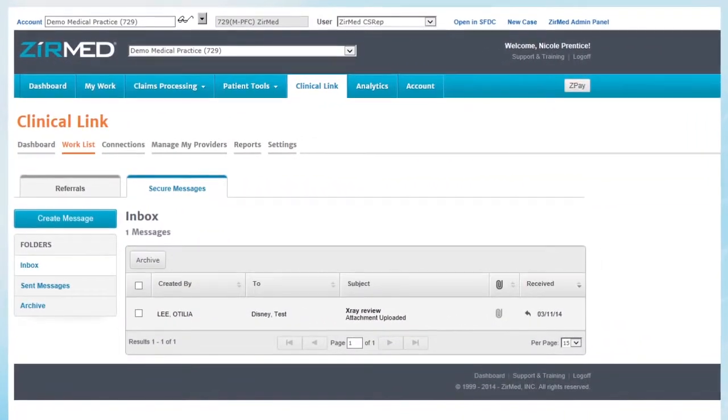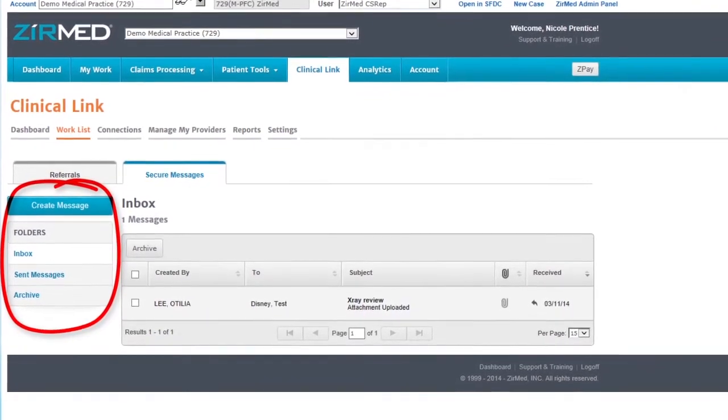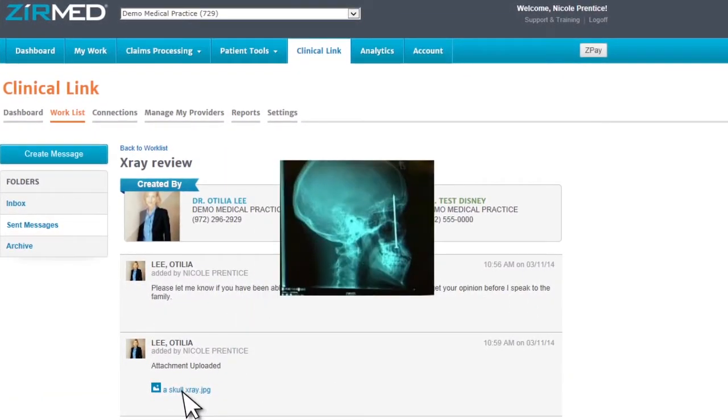Clinical Link provides all the ease and speed of email or fax while maintaining full HIPAA compliance. Send and receive messages including referrals and attach clinical documentation with just a few clicks.